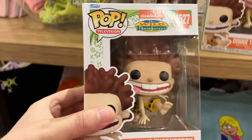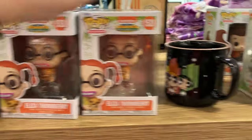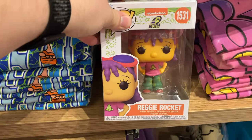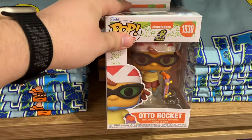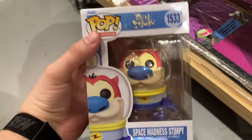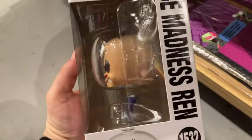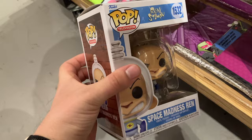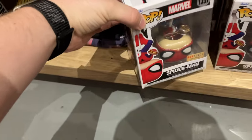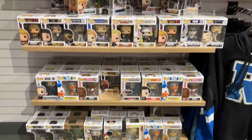Starting out at Box Lunch in the mall. I got really lucky in finding just about every single one of the new Nickelodeon animation pops they came out with — Wild Thornberrys, Jimmy Neutron, and you can see down at the bottom row they had a few of the Ren and Stimpy pops left over. Those molds are great — I didn't get any myself, but I thought they were awesome. Plus I found this Box Lunch exclusive Spider-Man with the hot dog. They were totally stocked up today — crazy.